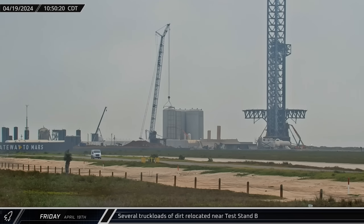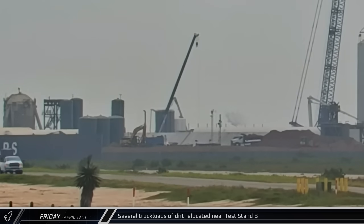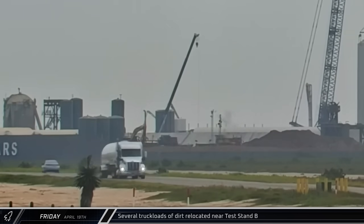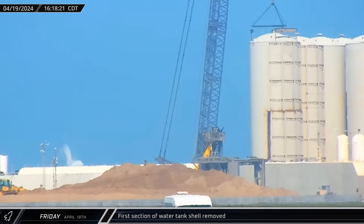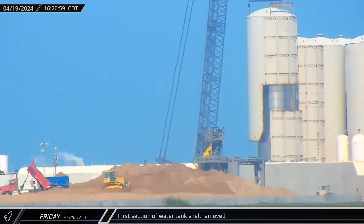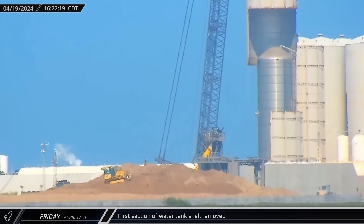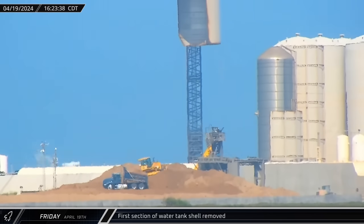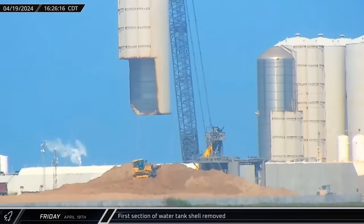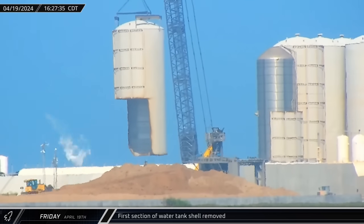Dump trucks were seen shifting dirt around near Pad B, being used to begin groundwork on the remaining small spit of land between the former parking lot and the extension past Pad B. By mid-afternoon, the first round of cutting on the cryoshell was complete. Given the additional weight of the exoskeleton, the shell was cut lopsided to keep it balanced during the liftoff of the tank underneath. Once free, the shell was moved over to the scrapping area along Highway 4.